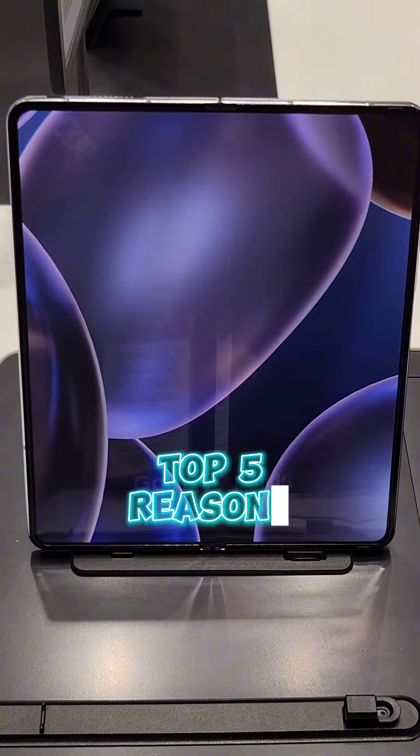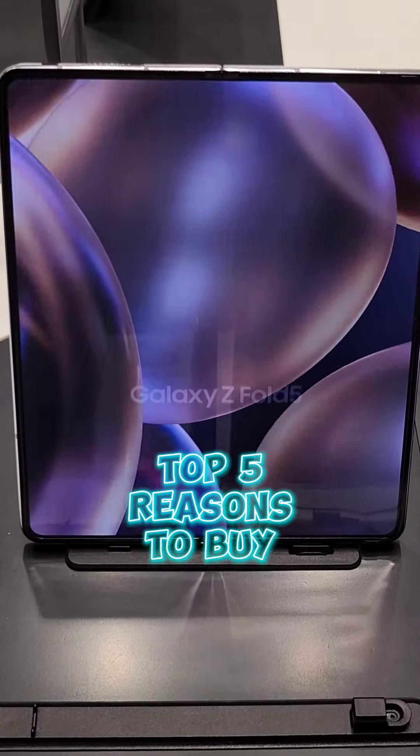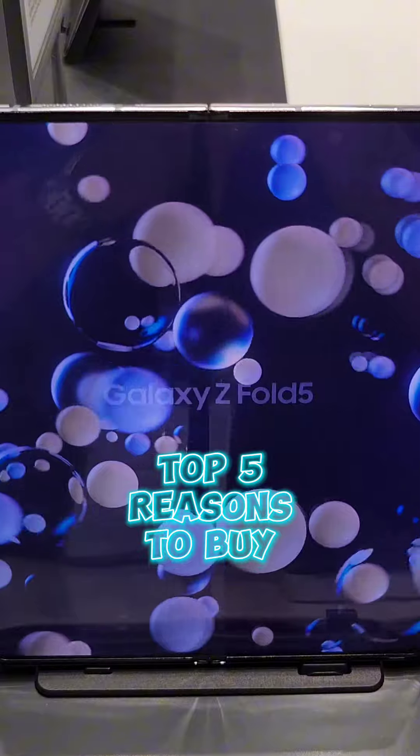That is our top 5 reasons to buy the new Samsung Galaxy Z Fold 5. Thank you!